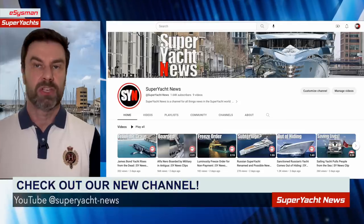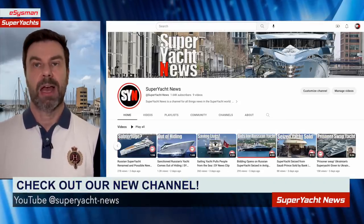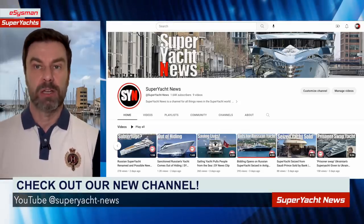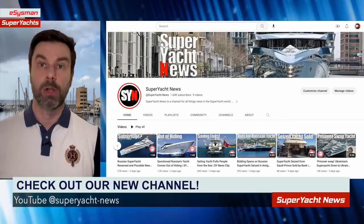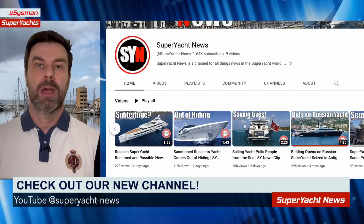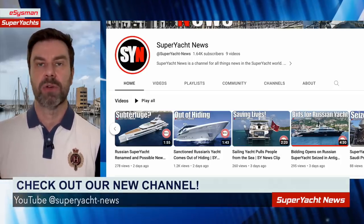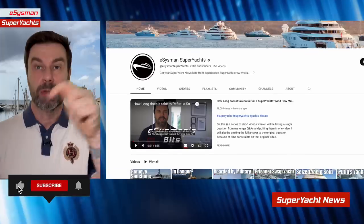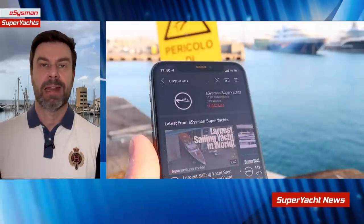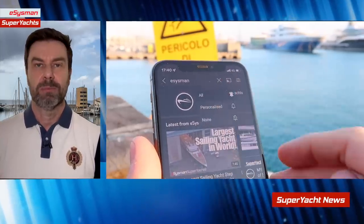Also check out our Superyacht News channel at superyacht-news, where each story is a separate video — perfect if you don't want to watch a full 15-minute episode. Subscribe there for individual story notifications. Thanks very much for watching — please like the video, hit subscribe, and hit the bell for future notifications. Catch you soon, bye-bye.